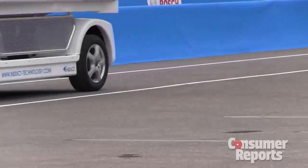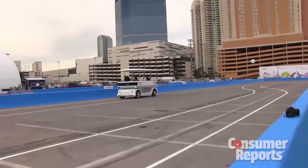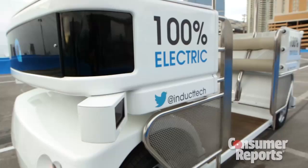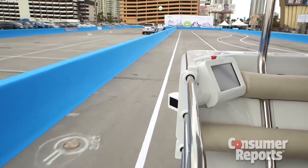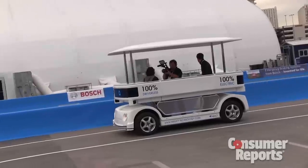So right now we're on a track. We're going around and it's going by itself. There is not a conductor or anybody driving this right now, which is great. So it follows a track. It has a laser that basically looks at the markings on the sides of the road and also any pedestrians that are there. The laser can sense all around the shuttle.